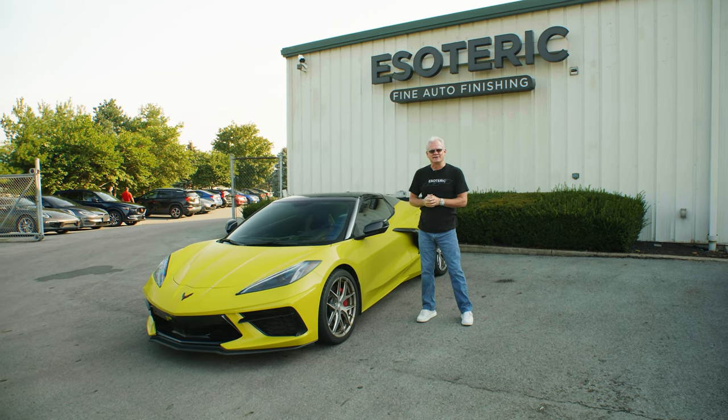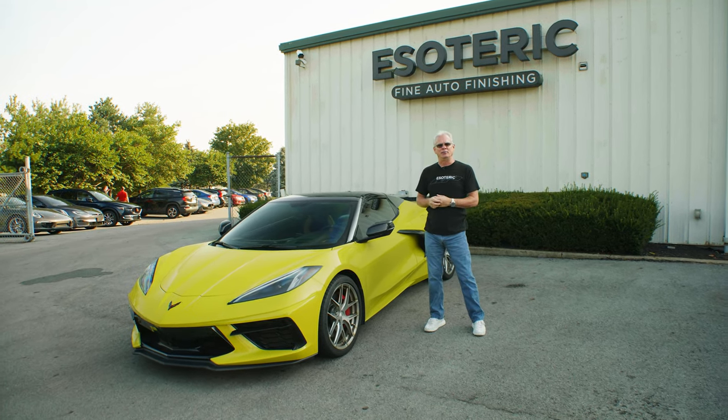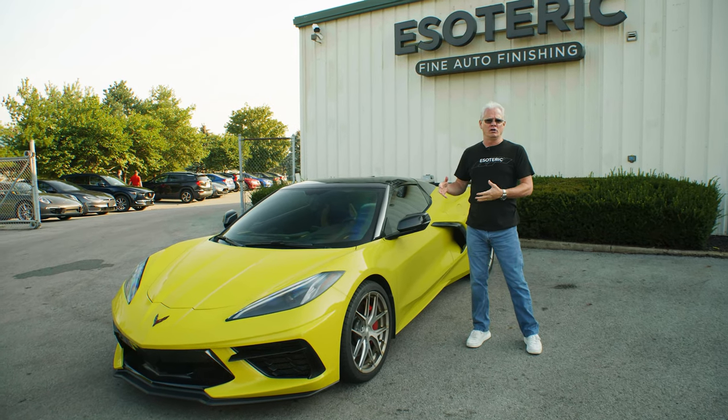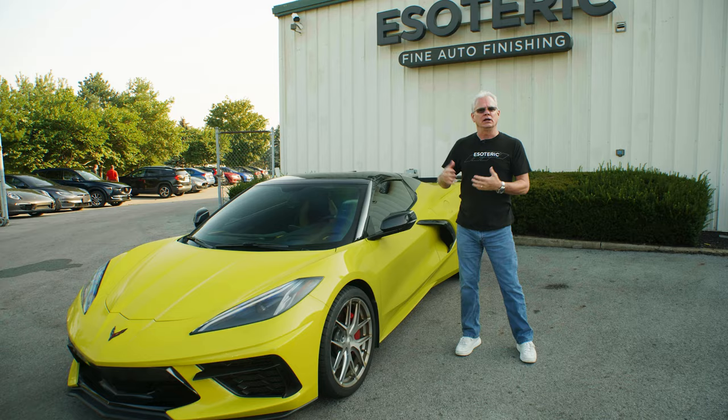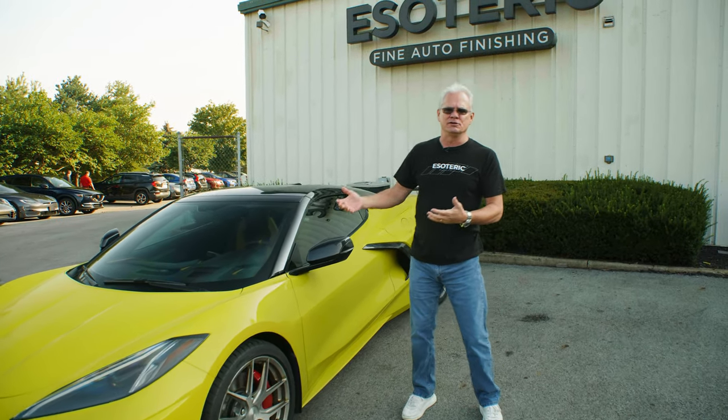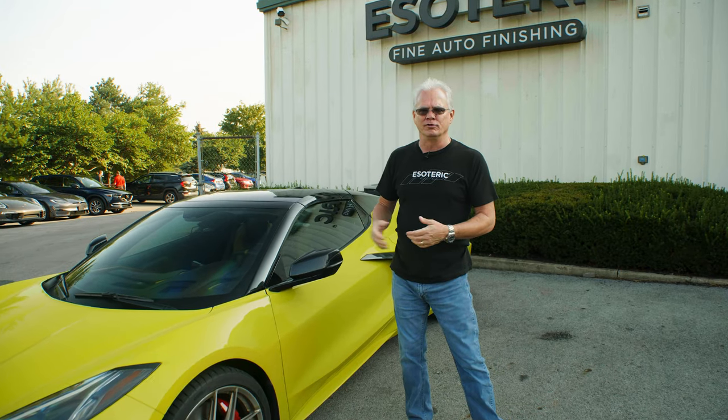Hi, I'm Todd Cooprider with Esoteric. Today I wanted to talk a little bit about how you can go out and enjoy your car without worrying about it. A lot of people get nice cars and they don't want to put too many miles on it because they're afraid of the wear and tear over time.